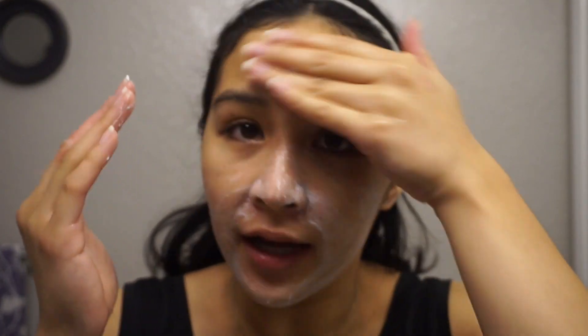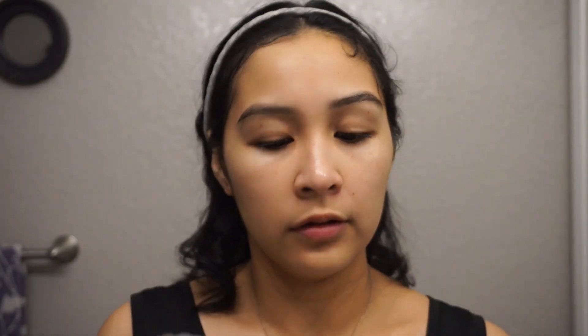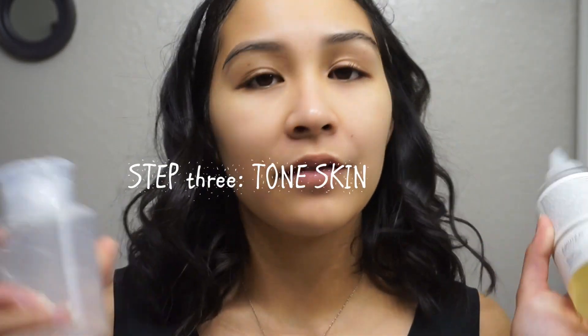You can still see some scarring in person, though it's hard to see on camera. This face wash is what actually helped me clear my skin. I use more when I've had makeup on — I use significantly less in the morning. Now that we've cleansed, the next step is to tone.